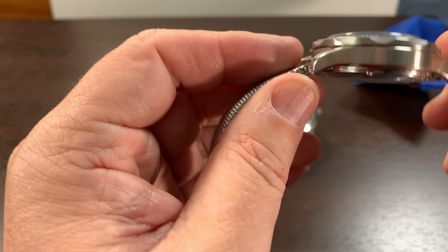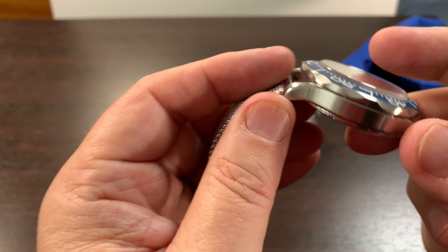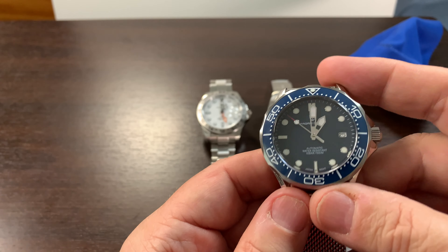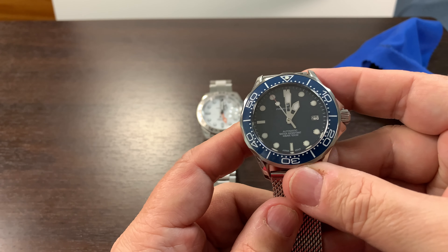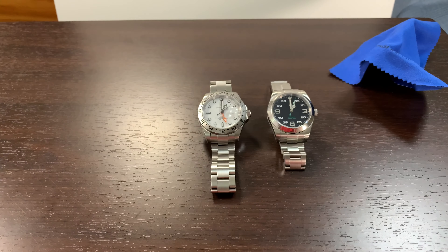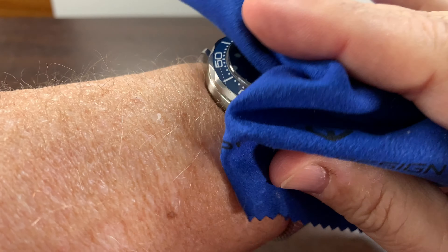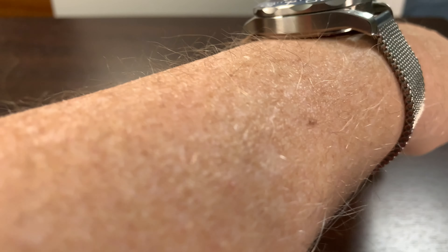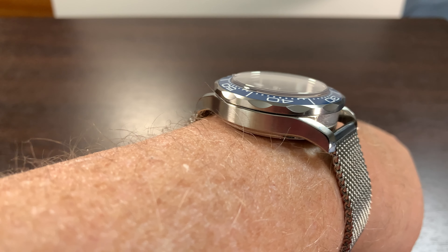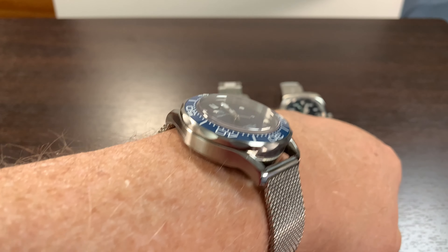The only thing is the 14 millimeter height. It does run a little high on my wrist. I like 42 millimeters — I have kind of a larger wrist — and it does look really good on the wrist. You can see how it sits up a little. So it's definitely not one that's going to fit well under a dress shirt unless your cuff is a little bit bigger.